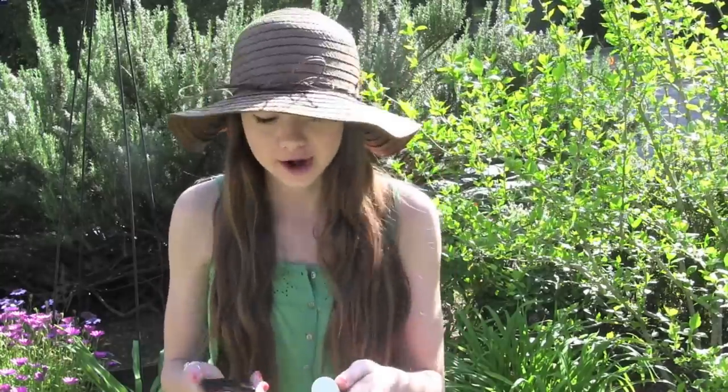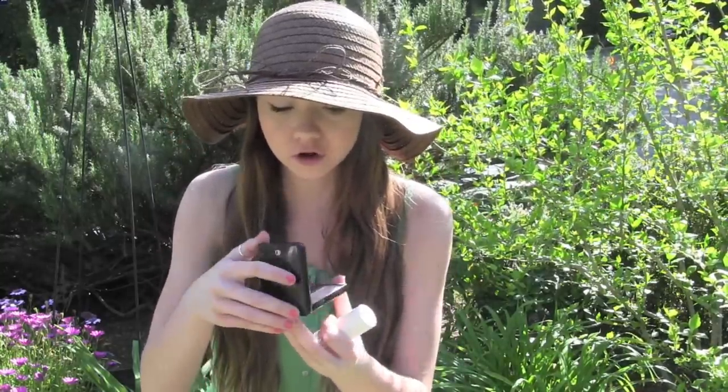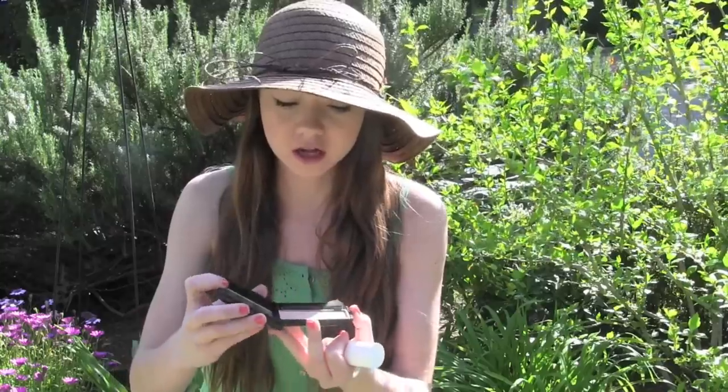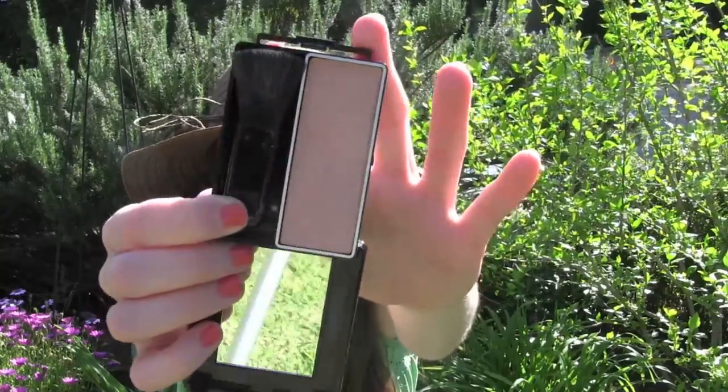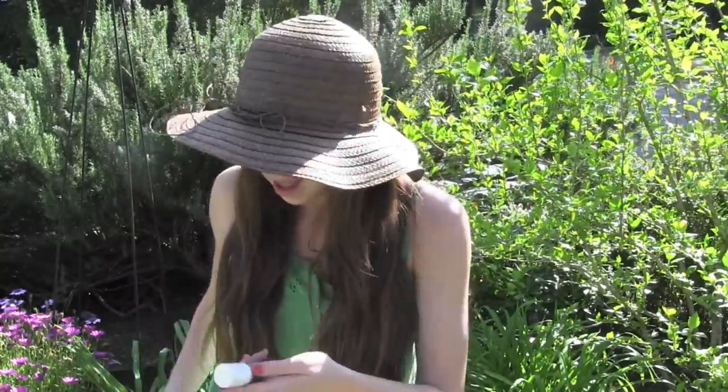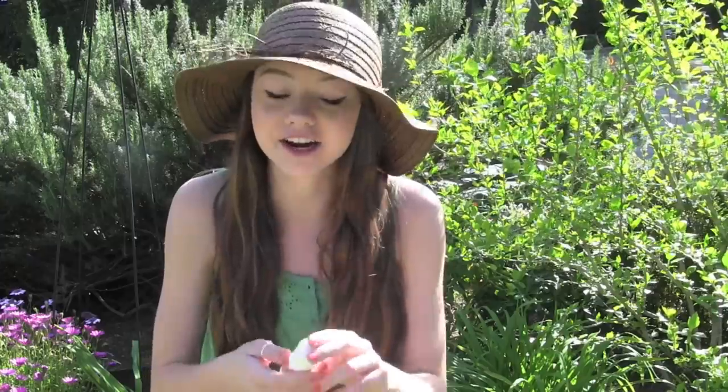For must-have cheek products I have two. The first is the CoverGirl Blush in Natural Glow — it's a really nice peachy golden color that gives you a natural flush, perfect for spring. I've been using this every day. The other must-have is a highlighter — this is the Benefit High Beam highlighter, which I absolutely need for springtime.